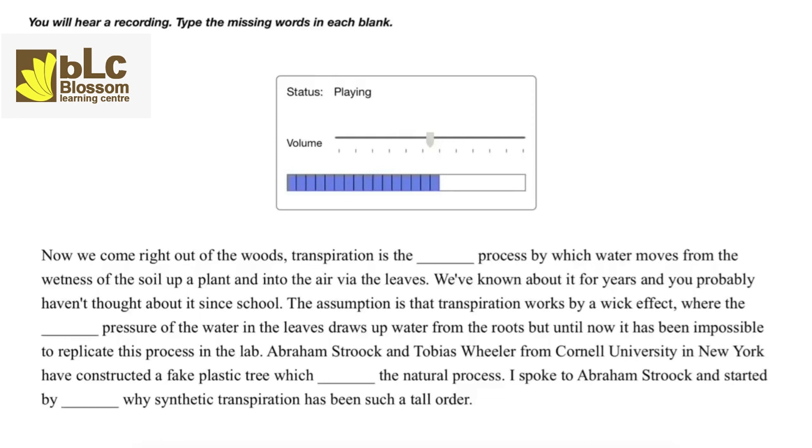Abraham Stroke and Tobias Wheeler from Cornell University in New York have constructed a fake plastic tree which emulates the natural process. I spoke to Abraham Stroke and started by asking why synthetic transpiration has been such a tall order.